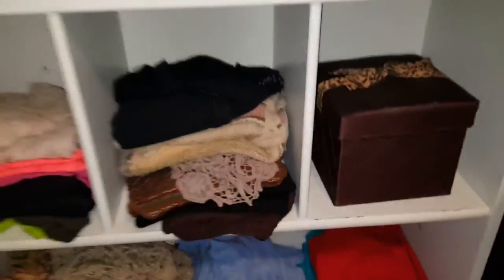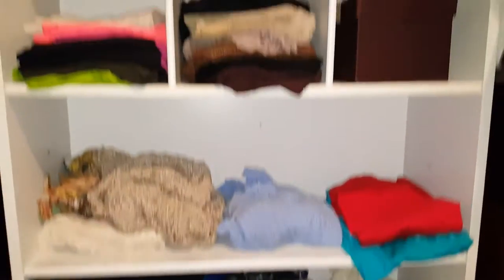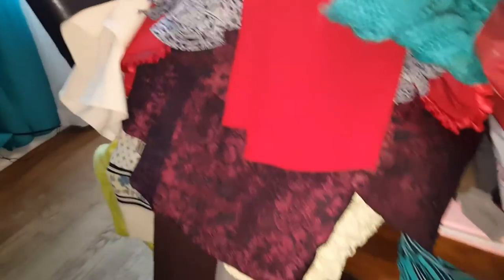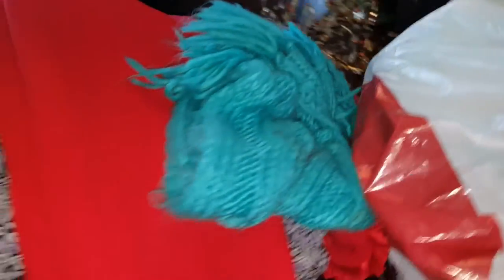I have taken a lot out of here — this was completely full and I've emptied it almost completely. Right here we have the pile of giveaway clothes, and I have one, two, three bags that Lauren might want to look through and find something she wants.